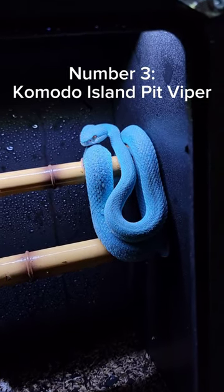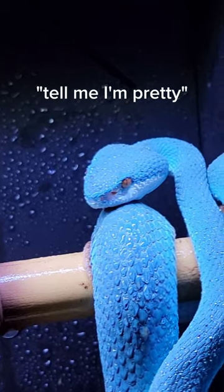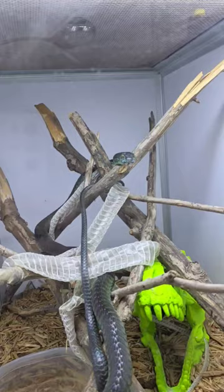The Komodo Island Pit Viper, also known as the Blue Insularis, easily makes this list with their bright blue coloration and those piercing red eyes.